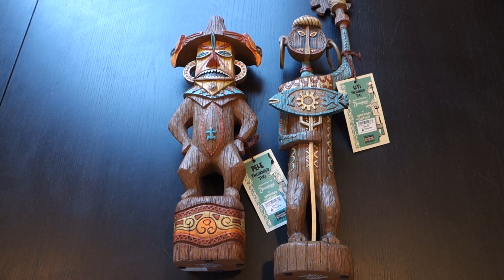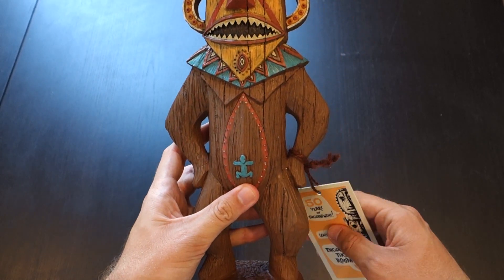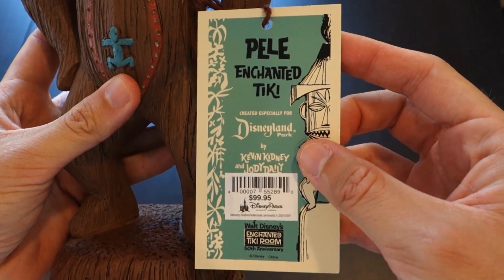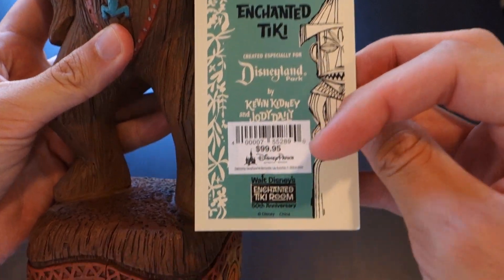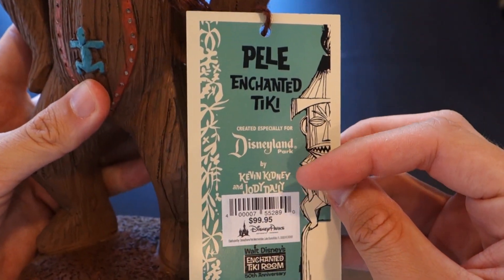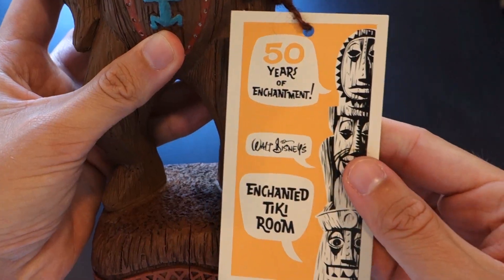Now we have her in a beautiful sculpture by Kevin and Jody, on sale for the Enchanted Tiki Room's 50th anniversary. Taking a close-up look at Pele — here's the Kevin and Jody logo, the price tag: $99.95, not cheap. And here's the Enchanted Tiki Room 50th anniversary logo, a classic style Disneyland logo from the park's early years.